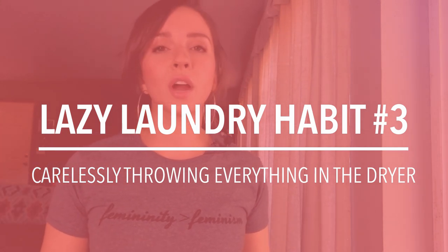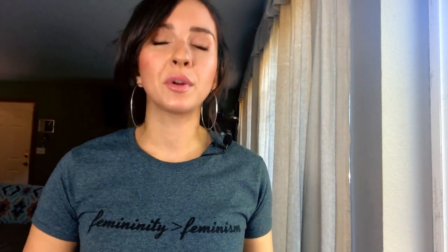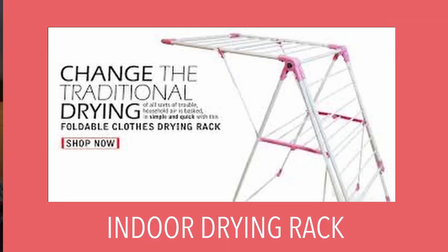A third lazy laundry habit is throwing everything into the dryer. Not only do dryers waste a ton of energy, they can also shrink clothes and wear them down a lot faster. Make sure you're paying attention to the tags — if something says tumble dry on low, follow that. Invest time into hang drying your clothes, or if weather permits, allow them to hang dry outside. If you're in an apartment, it might be more challenging to hang dry your undergarments outside — you probably wouldn't want all your neighbors seeing them.